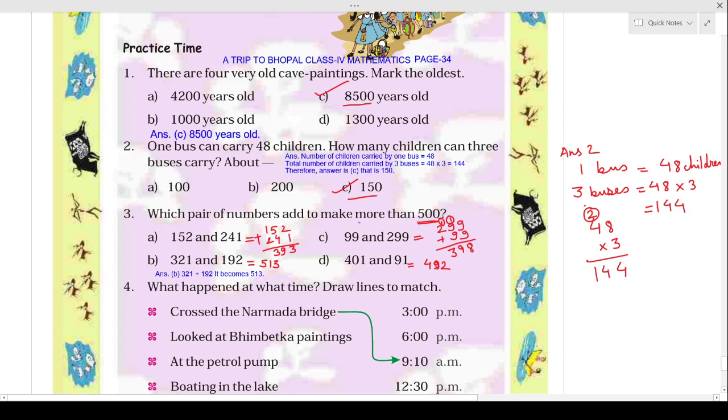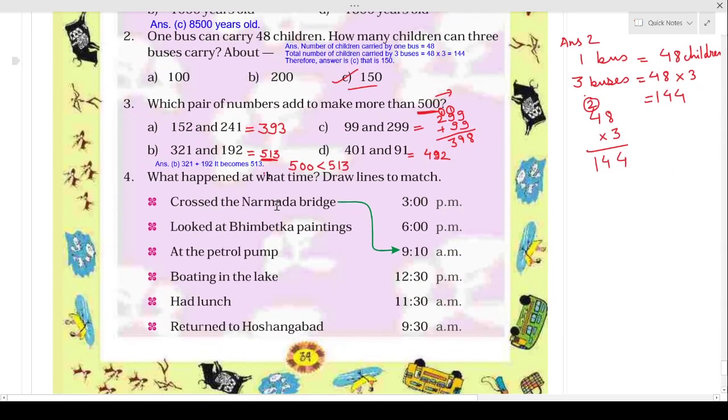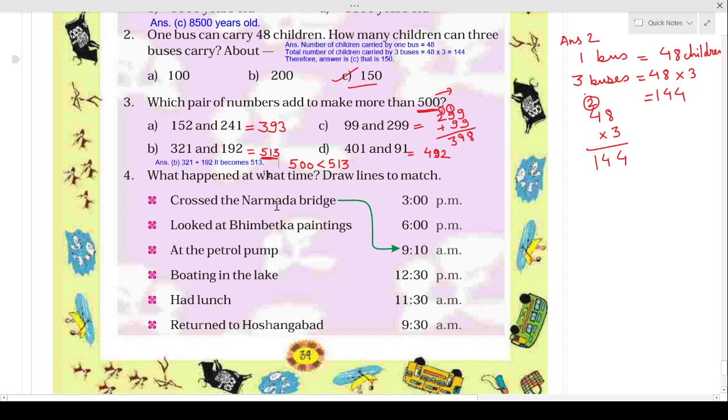You have to tell which pair of numbers adds to make more than 500. Here you can see 513 is written and it is more than 500. So your answer is the pair 321 and 192.